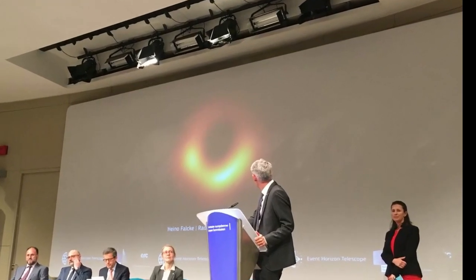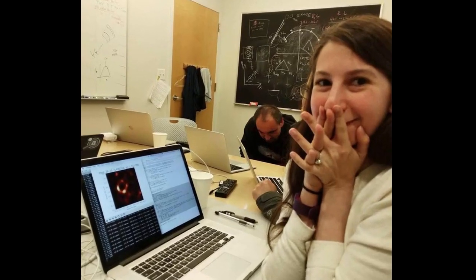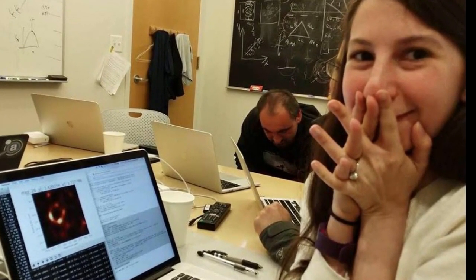On 10 April 2019, scientists from around the world unveiled the first image of a supermassive black hole. Astronomers expressed excitement over the first view of this black hole image. They say it further bolstered Einstein's century-old theory of general relativity.